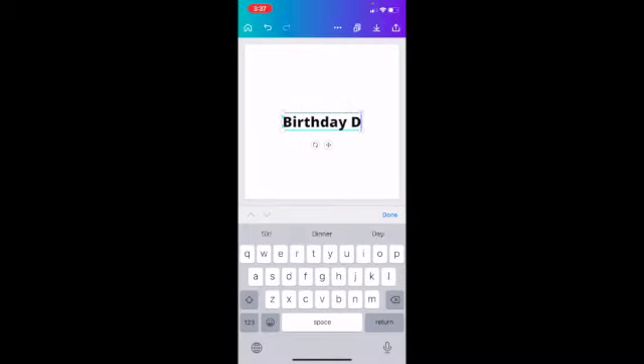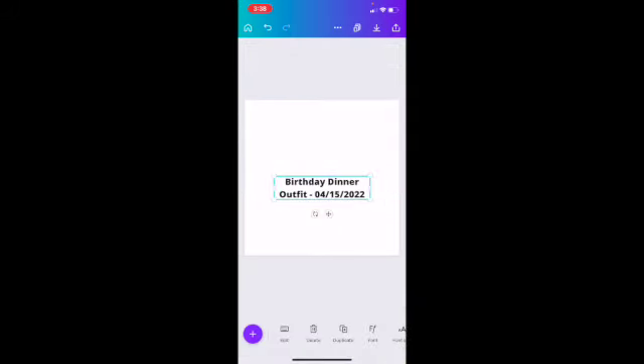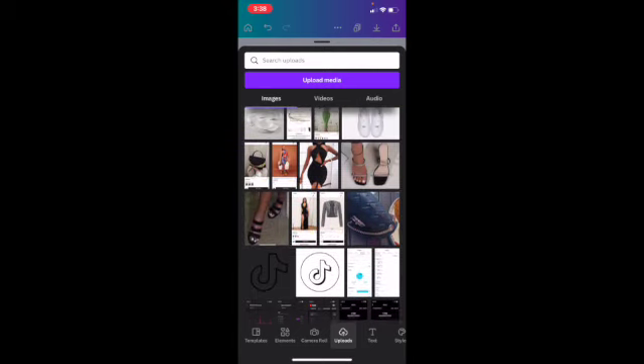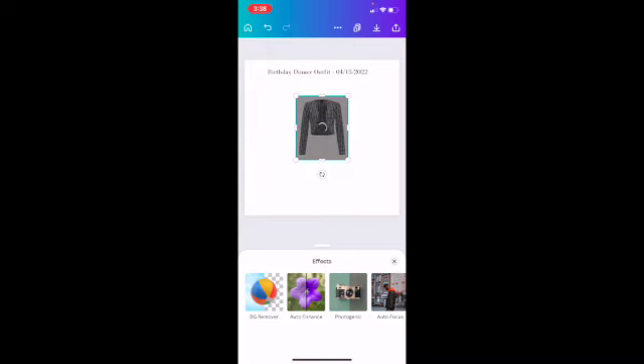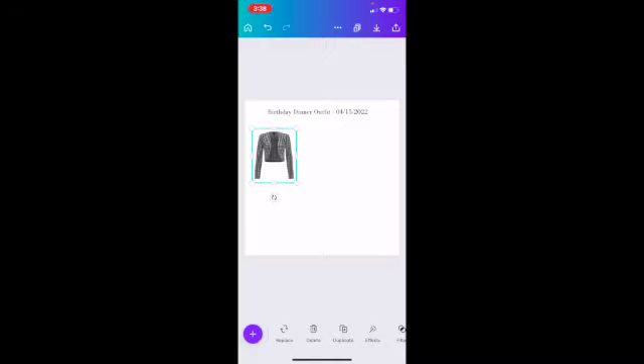I'm going to recreate my birthday dinner outfit on Canva. First, I like to name it — so I'll write 'Birthday Dinner Outfit' — and I include the date I'm planning to wear it. I like to center the title and change the font to something clean and classy. For the outfit pieces, many are already in my Canva uploads. For this jacket I got from Shein, I'll screenshot it from the online order. For older items I can't find online, I'll use a photo I've already taken in that outfit.